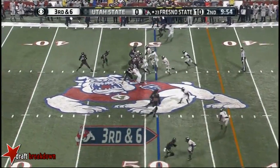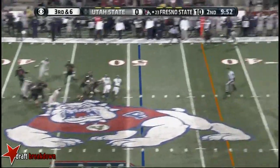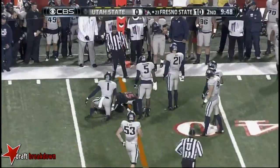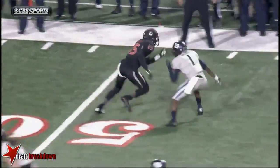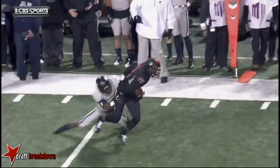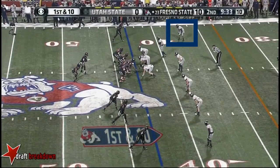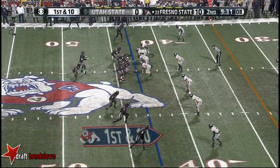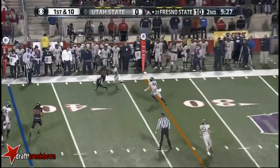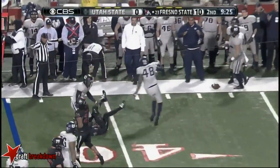Another third down for Fresno State, third and six. Carr right back to Adams, right at the sticks. With Josh Harper out, it's affording Nevin Lawson to be matched up. Down by a hair for Fresno State. Nine and a half to go in the first. Carr running the sideline — Adams couldn't bring this one in.